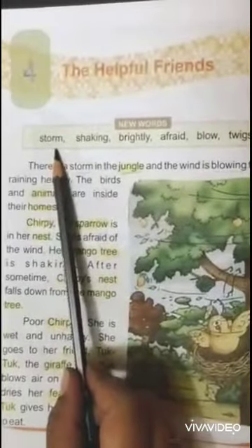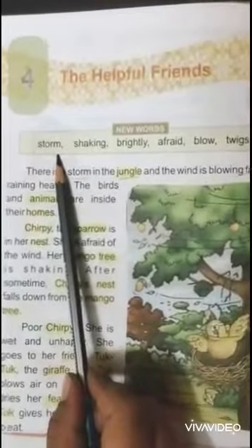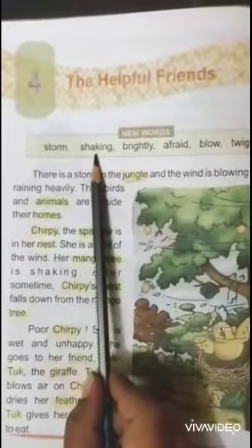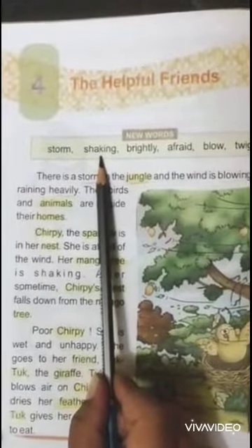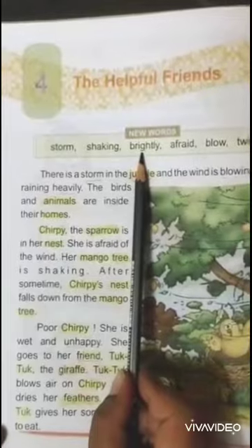Storm. Storm is a violent disturbance of atmosphere with strong wind, rain, thunder or lightning. Shaking — to move something from side to side or up and down. Brightly — full of light or shining.